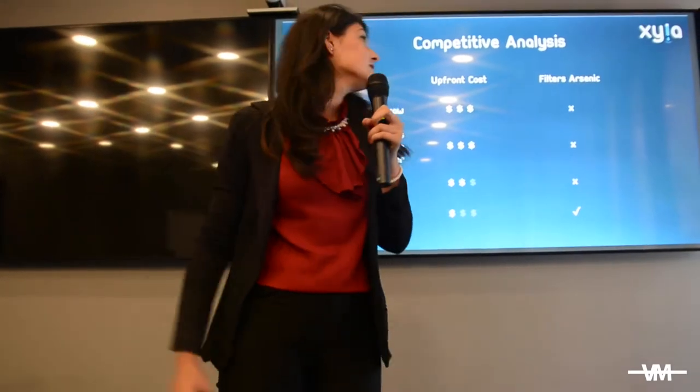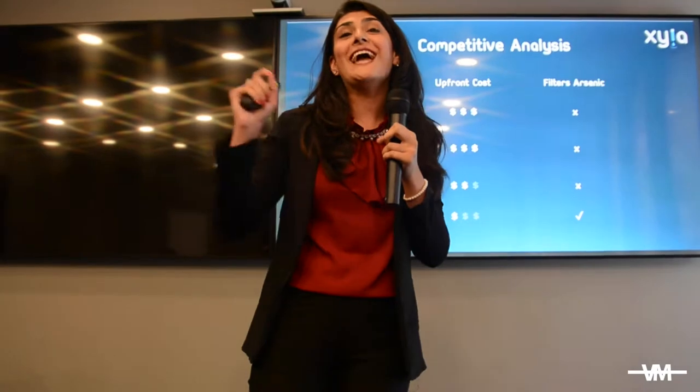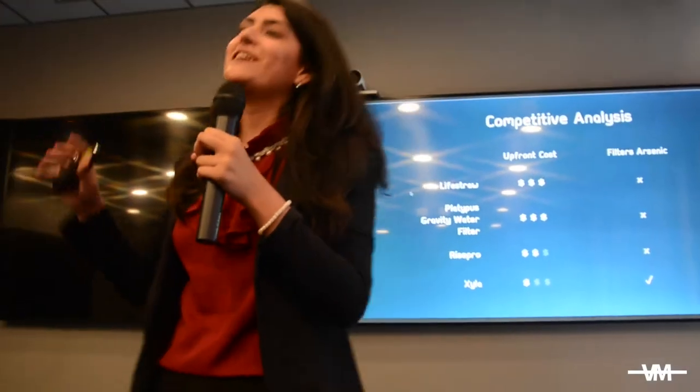In addition, we can also filter out arsenic. So if you use our product, you can actually reach out to 10 times more people at the same price, amplifying the impact.